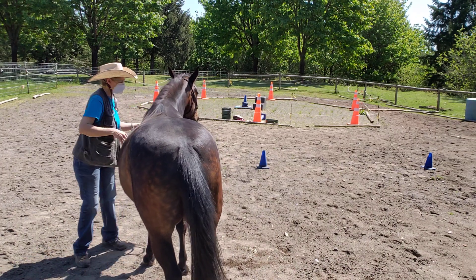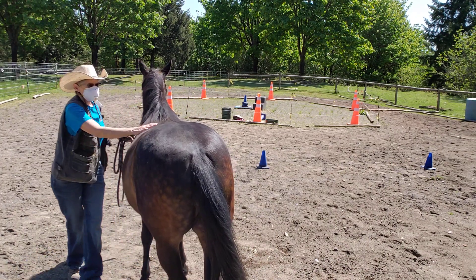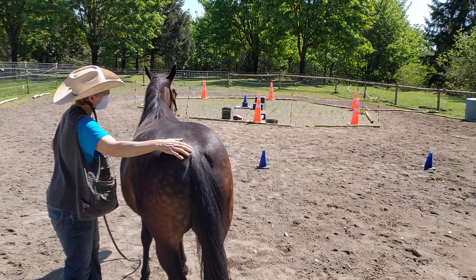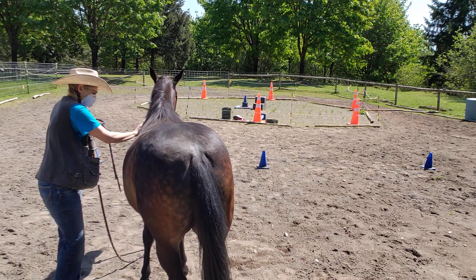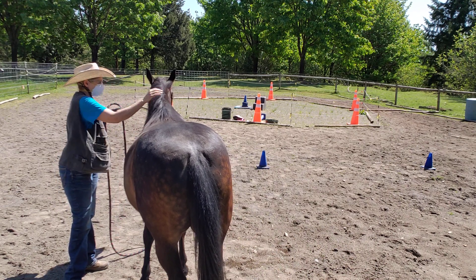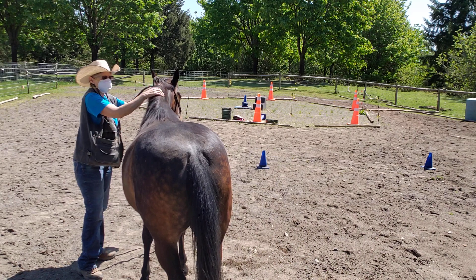I want to show you her butt. She's got fat pockets right here, kind of a dimpled butt right here. That's a sign of a horse that's metabolic and fat. She's starting to develop a fat pad right here behind her shoulder, and you can feel — and see — a little shape to a crest forming on her neck.